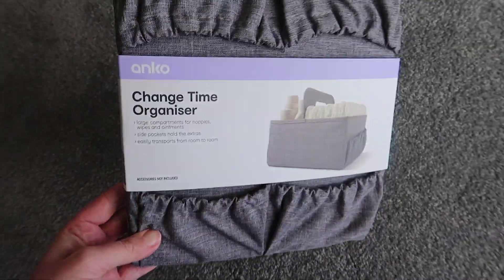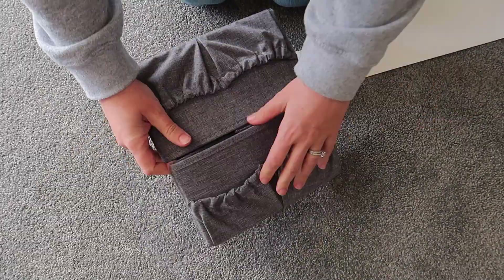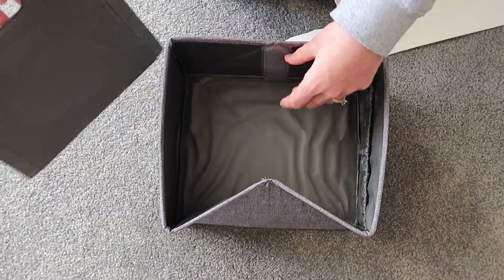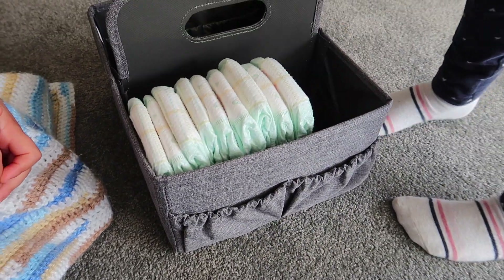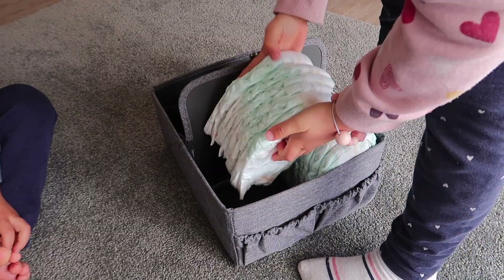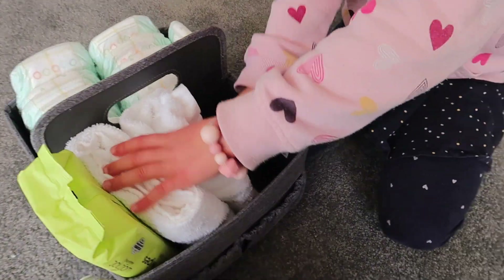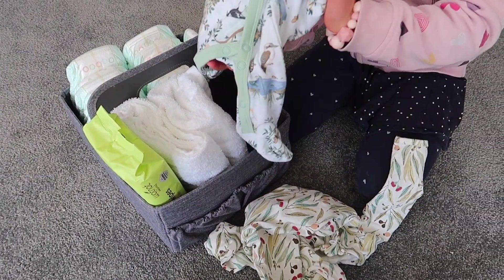Number five is this change table organizer, or nappy caddy as I call it. It is $16 and since having a newborn baby it has been so awesome to just carry around the house. I have it on my bedside table at night and then in the morning I bring it out to the couch. It just has all those little items that you need to grab, and for $16 I thought it was a bargain.